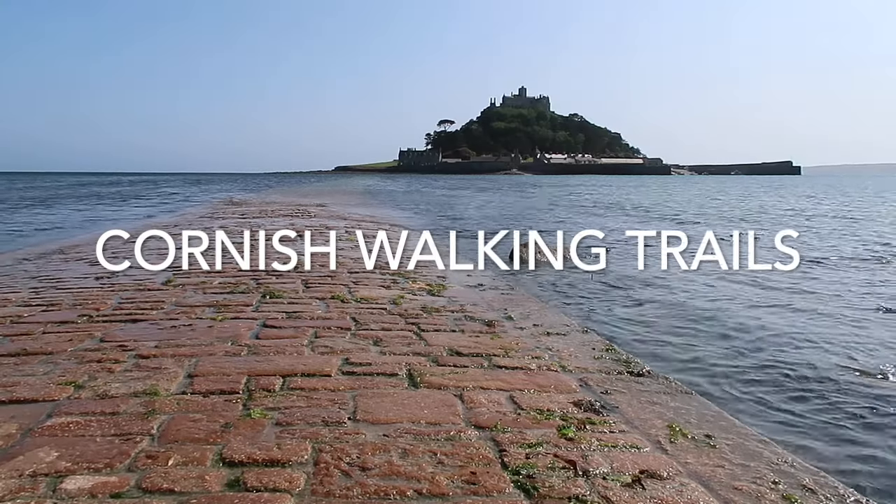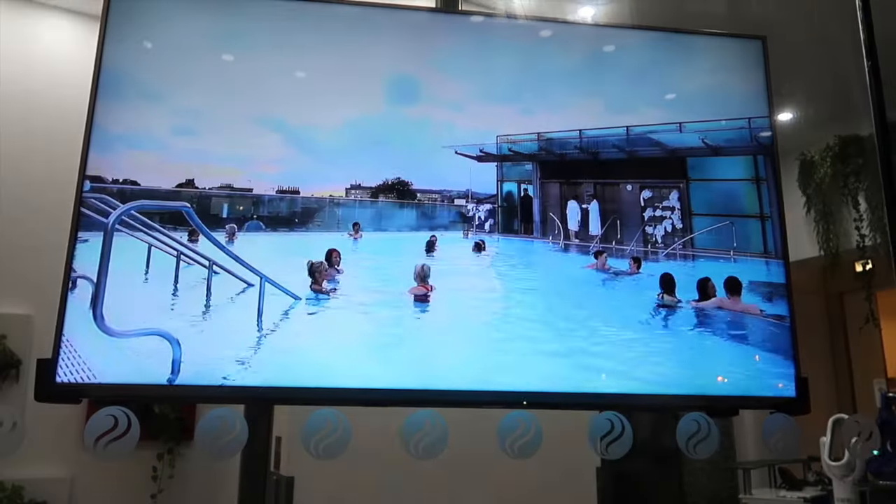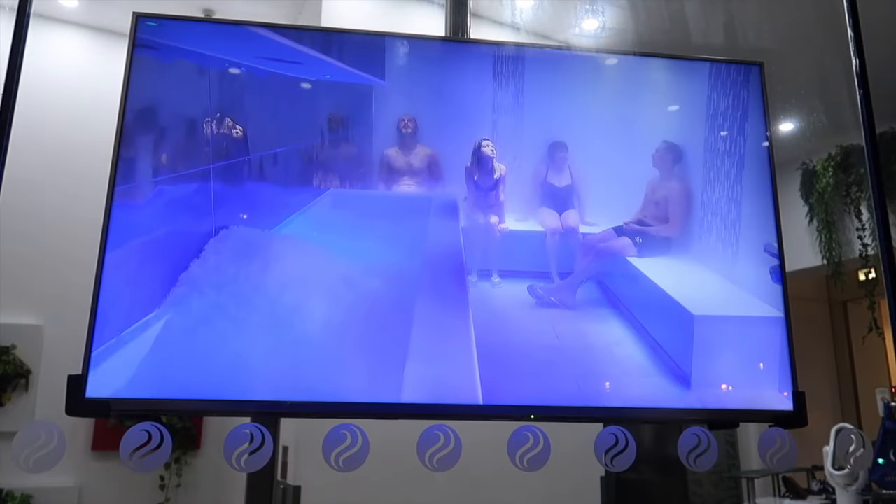We're in Bath, it's the evening, and we've booked a session at Thermae Spa and I'm really excited. This is a heated rooftop swimming pool, heated by one of the thermal springs. They take that water and it's pumped around a couple of swimming pools — one is indoor, one is outdoor. There's also sauna, hot room, and ice room treatment opportunities.